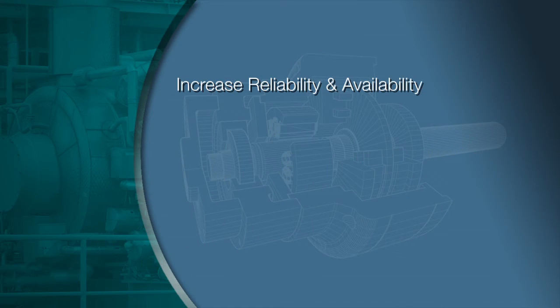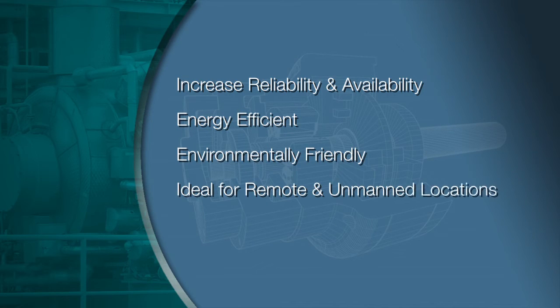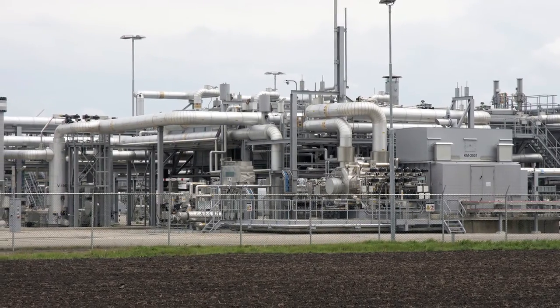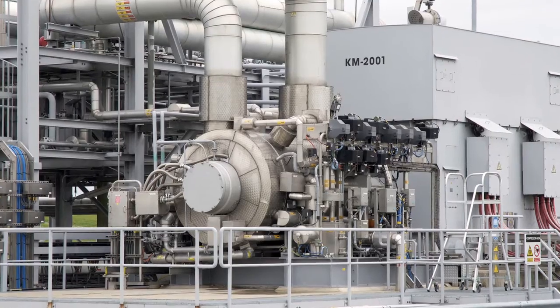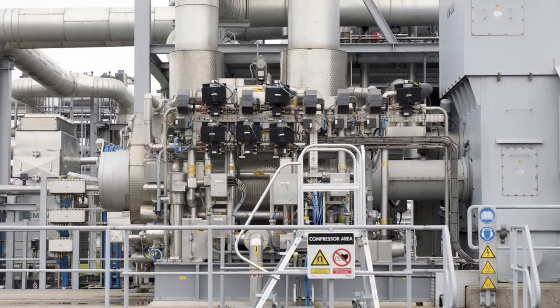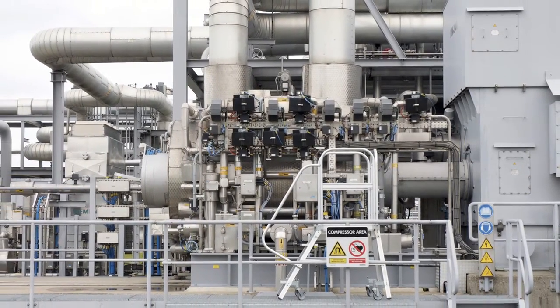Magnetic bearings increase reliability, availability and energy efficiency. They are environmentally friendly, ideal for remote and unmanned locations, and are virtually maintenance-free. Magnetic bearings also allow you to reduce infrastructure costs and overall footprint. Because of their quiet operation and lack of oil systems, they don't require a large enclosure or many of the auxiliaries or safety systems that are needed in a traditional installation.